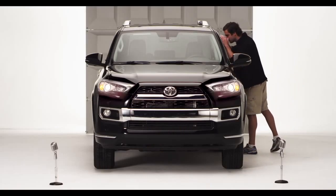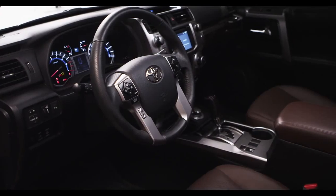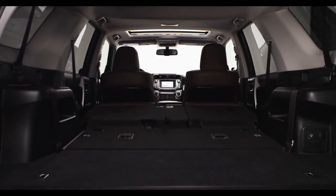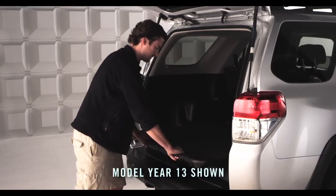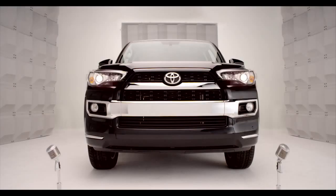Got you covered in both areas. Enter the 2014 4Runner with improved seat arrangement that expands the cargo capabilities, making it possible to carry larger amounts of stuff and longer items too. And optional on all 4Runner models, there's a sliding rear cargo deck for easier loading and unloading.